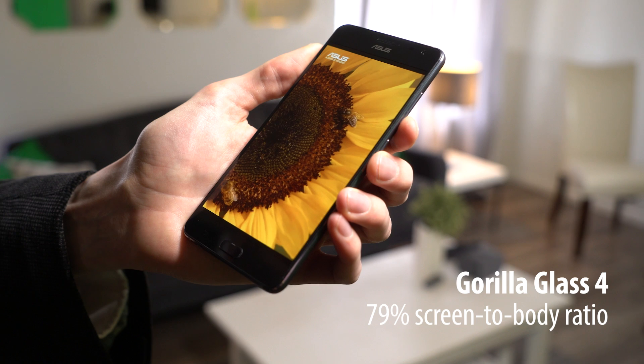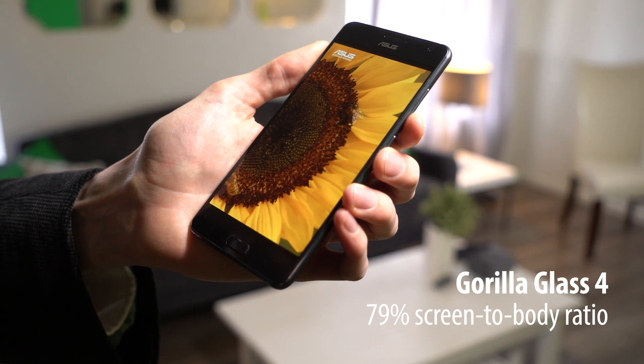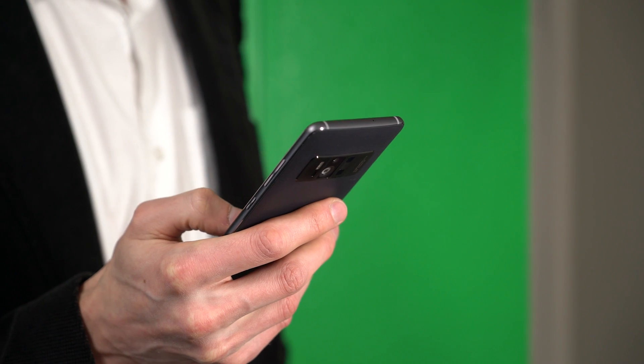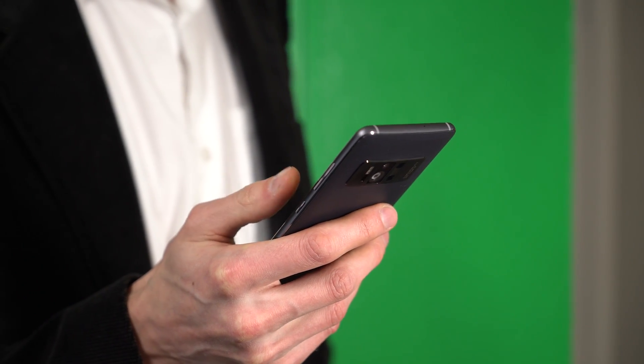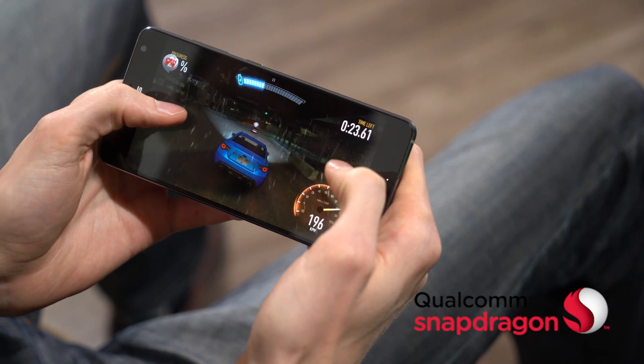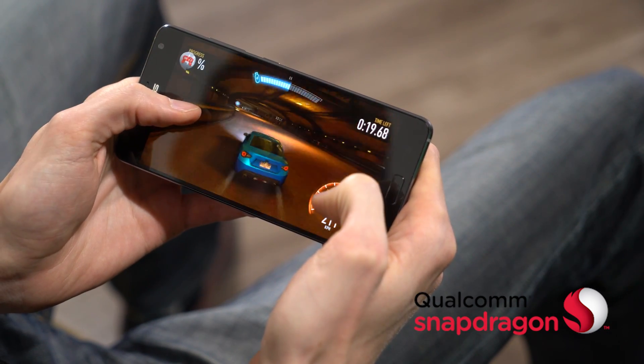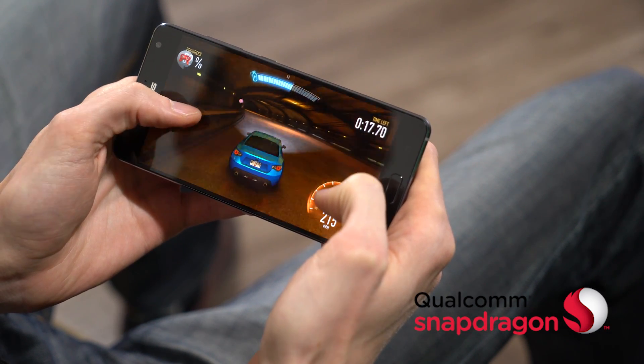A generous screen-to-body ratio keeps it portable while still being a joy to look at. To process intense 3D graphics on the fly, the Zenfone AR needs desktop-class processing power. At the core is a Qualcomm Snapdragon 821 processor. The 14nm architecture makes it incredibly power-efficient, and it's been specially tuned for Tango.